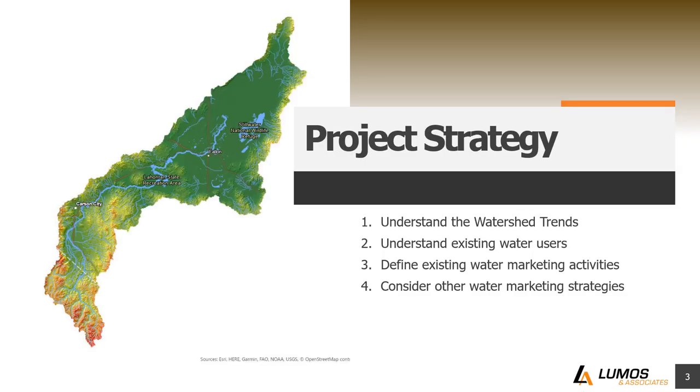Our strategy to complete this project really begins with understanding the watershed and trends that are happening in the watershed — what's going on with the Carson River and the water within it. Then we want to look at who the water users are and how and why they're using water. We also want to look at existing water marketing activities that are already occurring, and what other water marketing strategies may be feasible in the future.